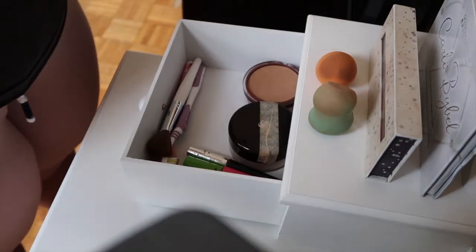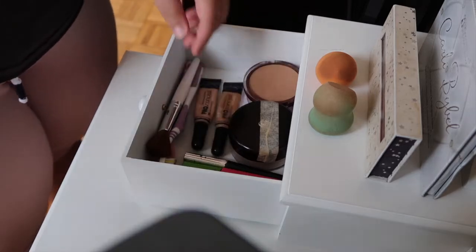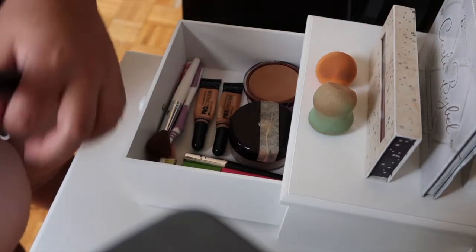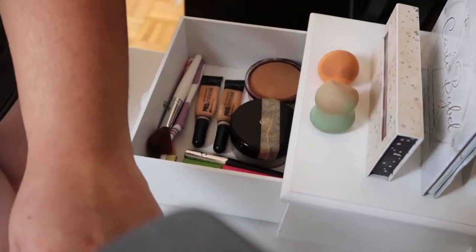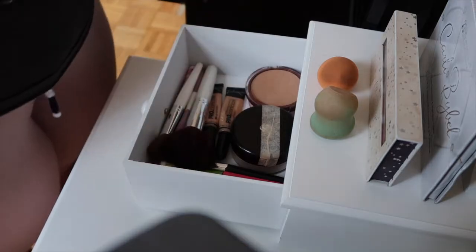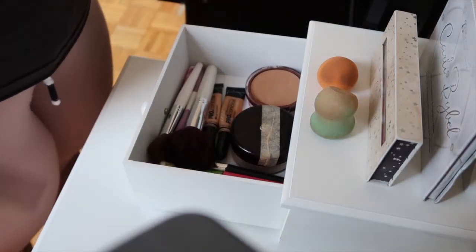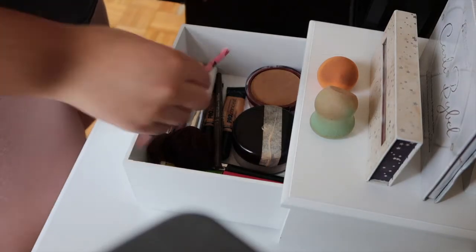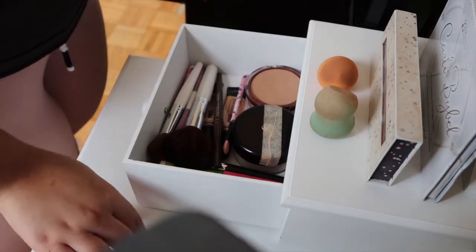Here I'm putting in my brushes — and no, that is not my toothbrush, that is for my eyebrows. I put in my mascara and eyeliner, which I don't wear on a regular basis, but I still put it in there. Also concealer, like I said, and just everything else like my setting powder and all the brushes that I use.